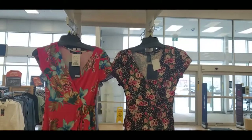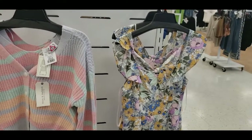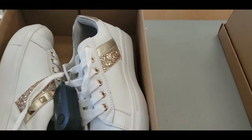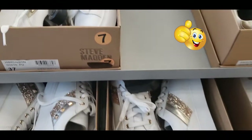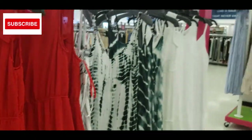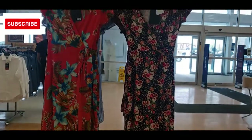Hi friends, welcome back for a new spring/summer fashion shop with me. We are checking out what is new at Marshall's for women's fashion — clothing, designer handbags, designer shoes. Smash that thumbs up button, it really helps my channel. Subscribe if you enjoy affordable fashion as much as I do, and let's go shopping!